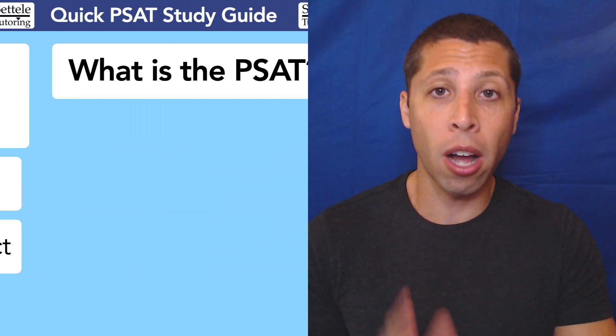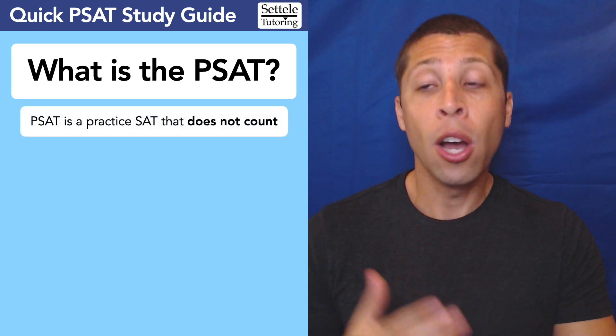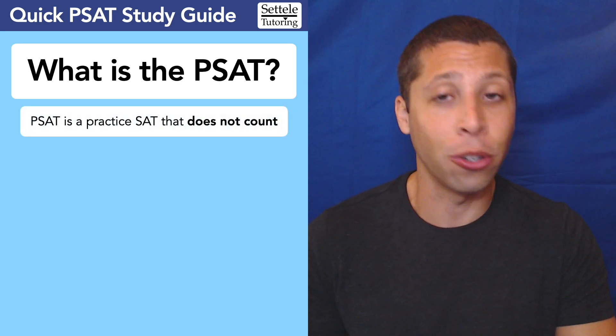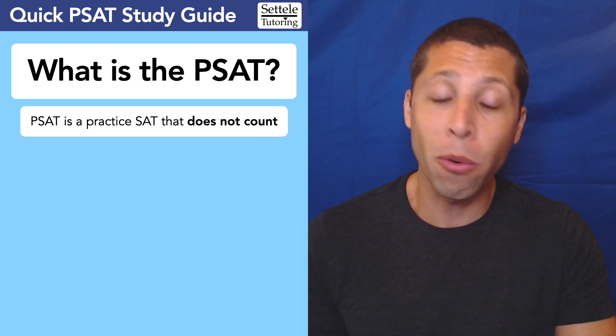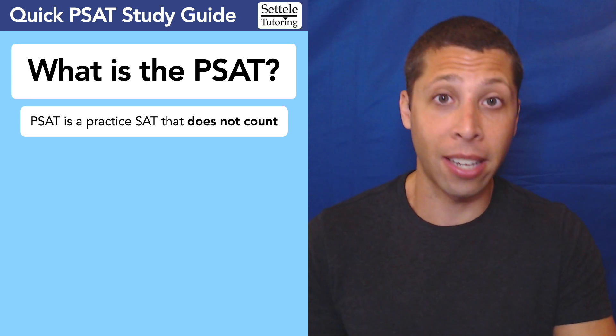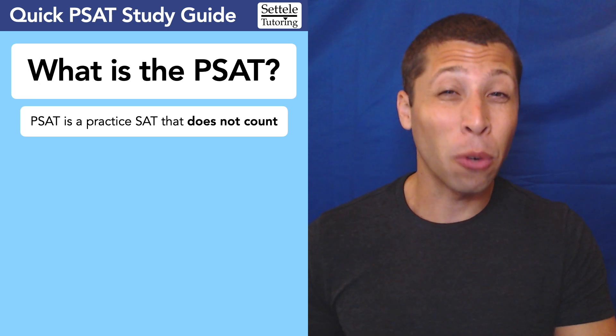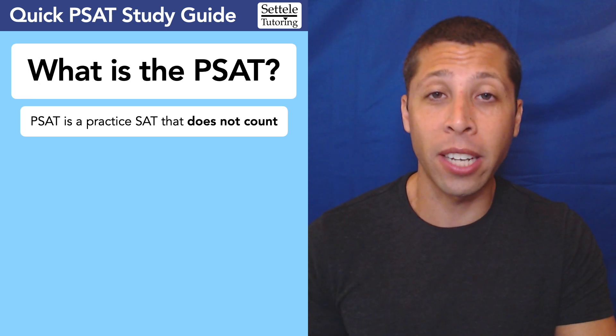Before we get into those strategies, let's talk about what the PSAT is. It is basically just a practice SAT that does not count. You're never going to send this score to colleges — they don't care. It is just a way to get a sense of what the SAT will be like. The level of difficulty and the types of questions are pretty much the same as what you'd see on an SAT.